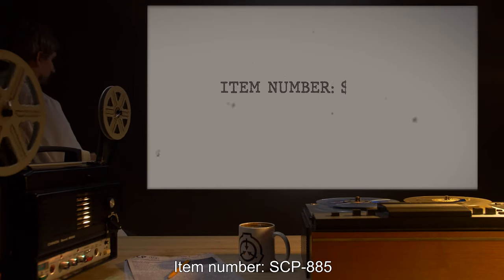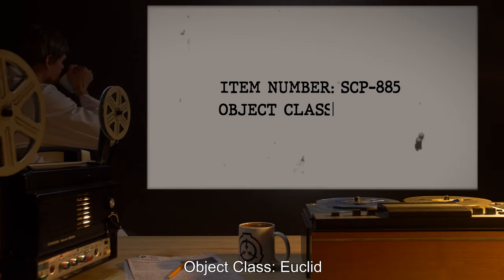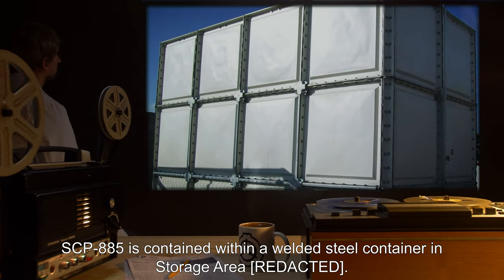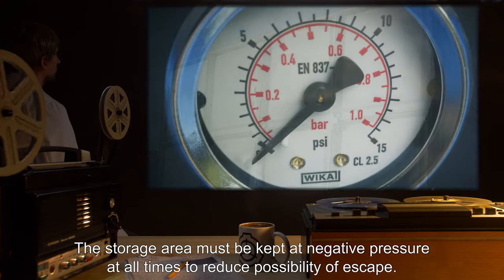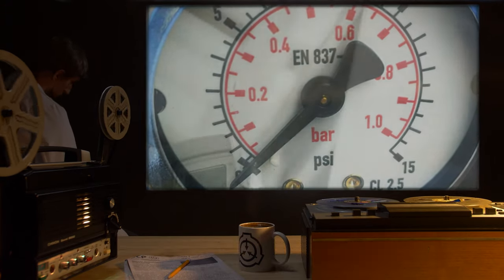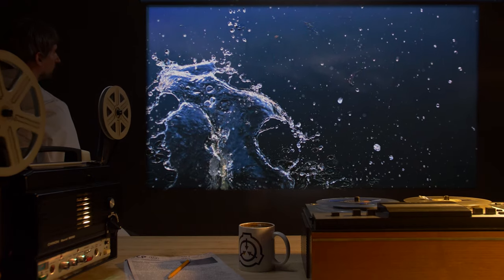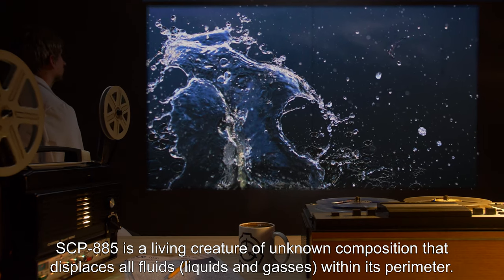Item number SCP-885, object class Euclid. Special containment procedures: SCP-885 is contained within a welded steel container in storage area. The storage area must be kept at negative pressure at all times to reduce possibility of escape. Air movement within the storage area is to be monitored at all times.